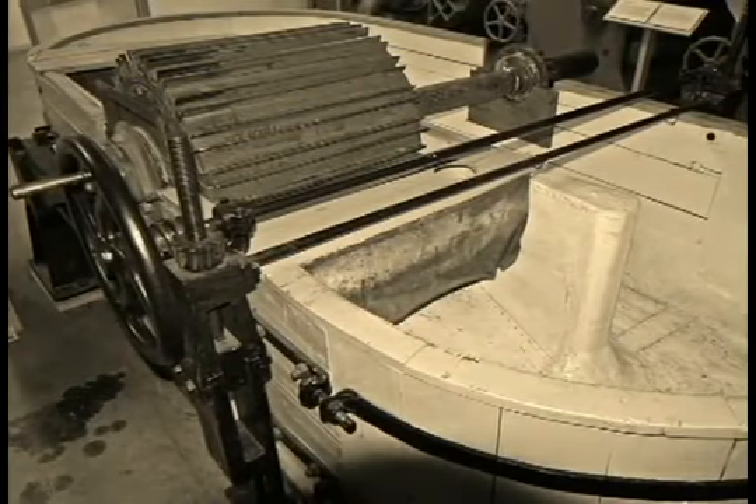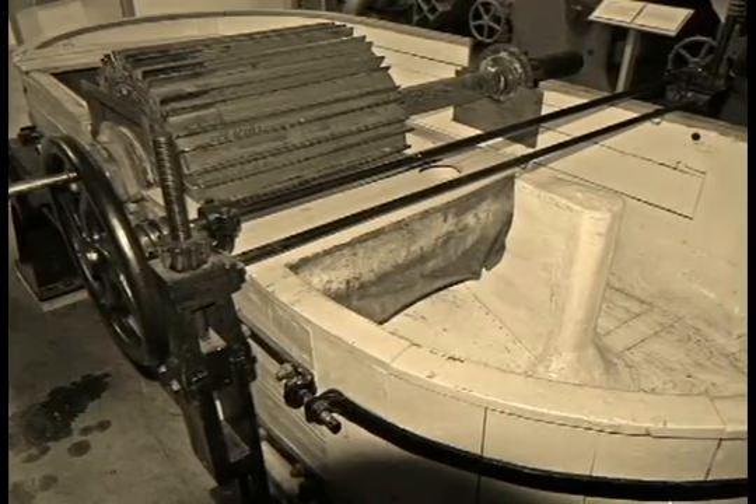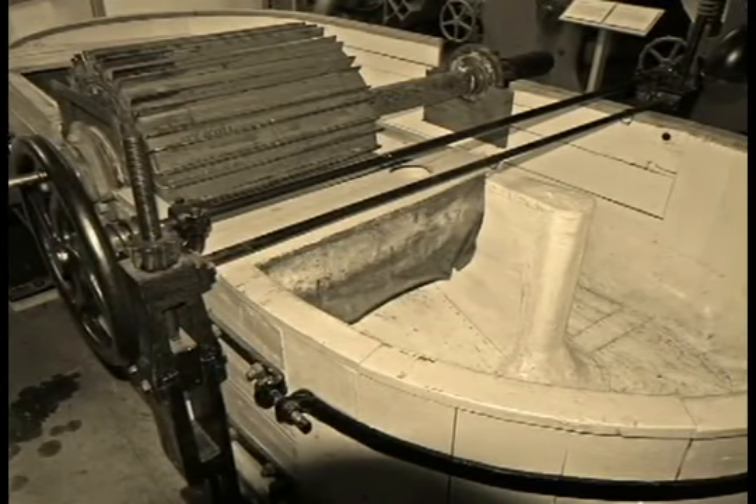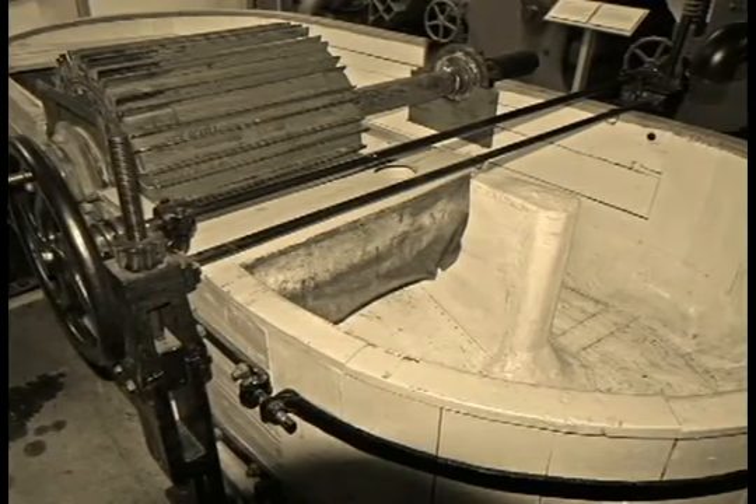In 1673, the invention of the cylinder by the Dutch, which would later be called the Hollander Beater, is a major event for the pulping of rags in paper history. The new technique provides higher quality paper, less dry matter loss, and significant energy gains in comparison to stamping mallets.